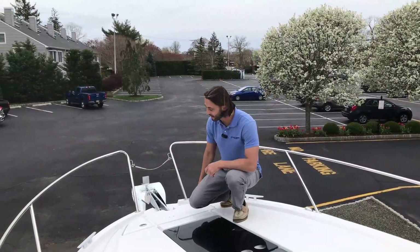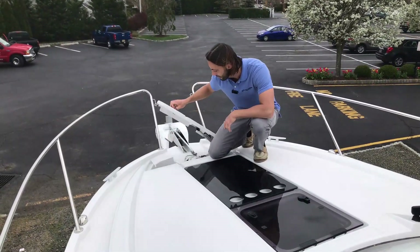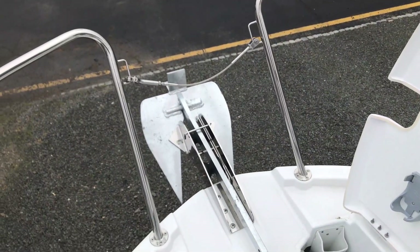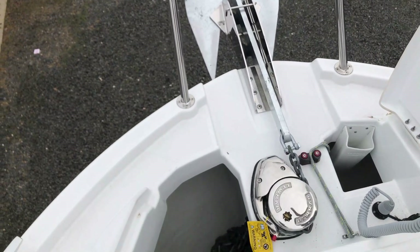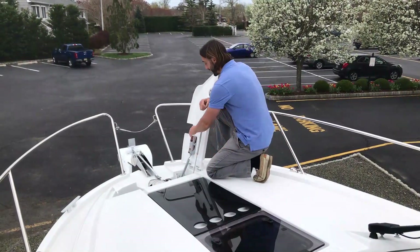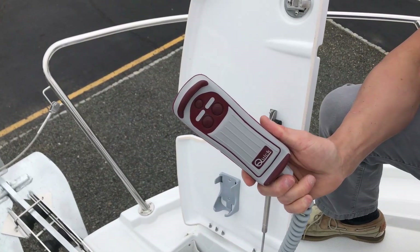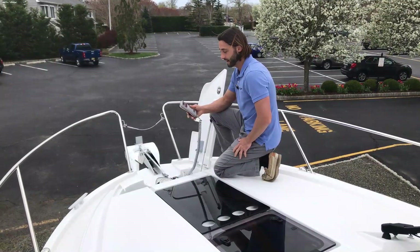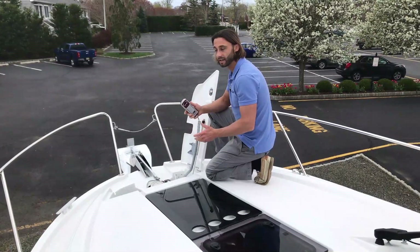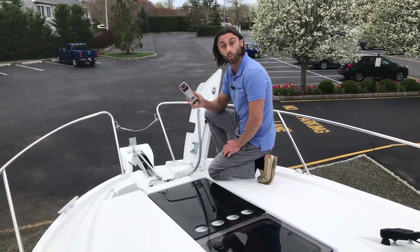The Antares 9 comes with an anchor package and an anchor locker. The locker contains the anchor chain, the anchor line, as well as the windlass. The windlass is operable both at the helm and by remote control, which is located within the anchor locker. So if you need to keep an eye on the anchor and watch for obstructions, you can do that easily from the bow with the windlass remote.